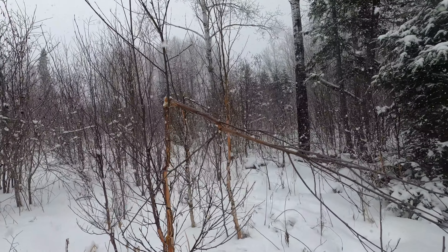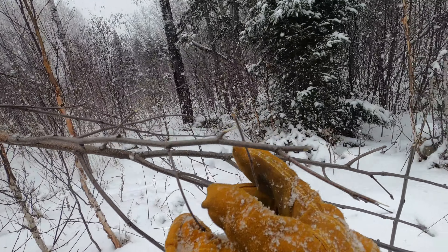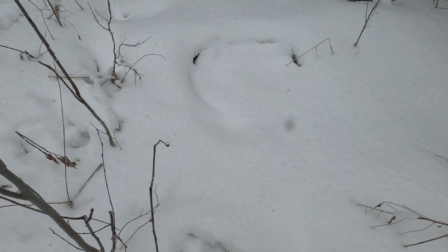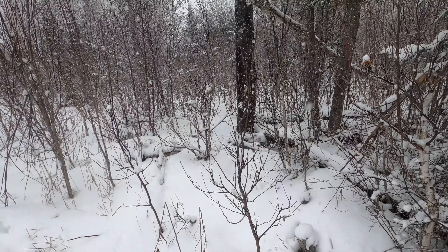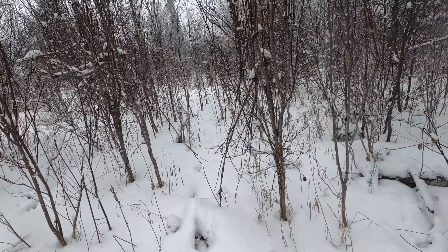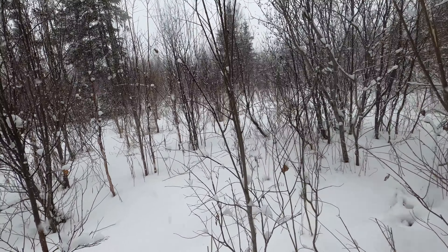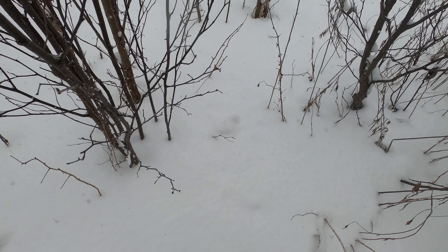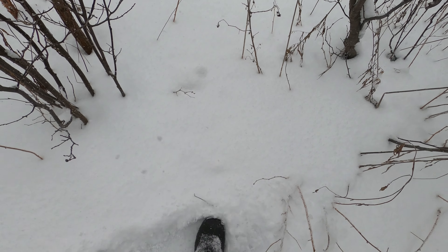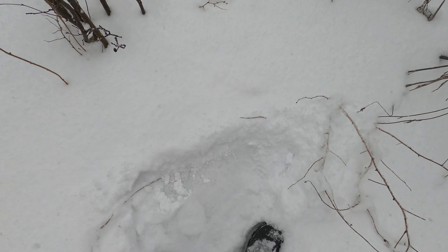I'm gonna get everything packed up here and we're going to head over and see if we can find a moose paddle. There he is, wow - awesome! Marshall, you can look up and smile. All right, we're out in the moose woods now, we're gonna see what we can find, if anything.